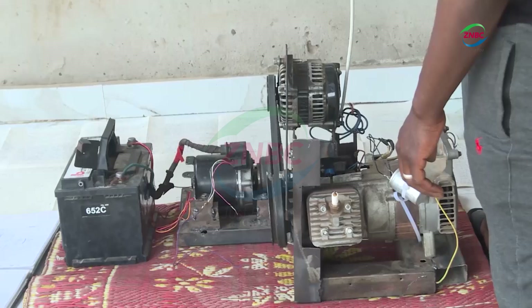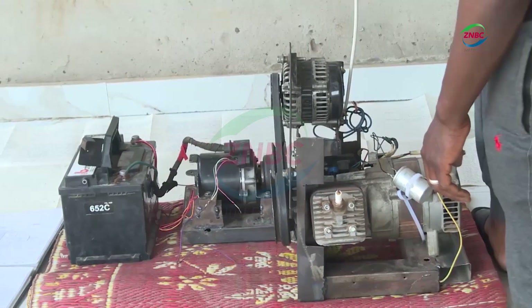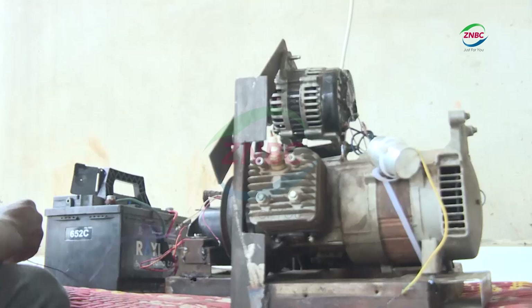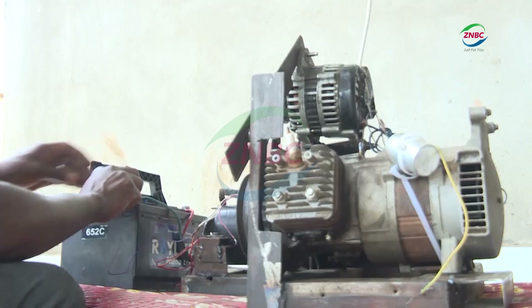The invention is called the HVQA Smart Energy Output Package. It is smart energy because there is no carbon emission, and the system recharges the battery which powers the motors. The generator operates the motor, which we call an alternator, and this alternator will produce electricity for the house.